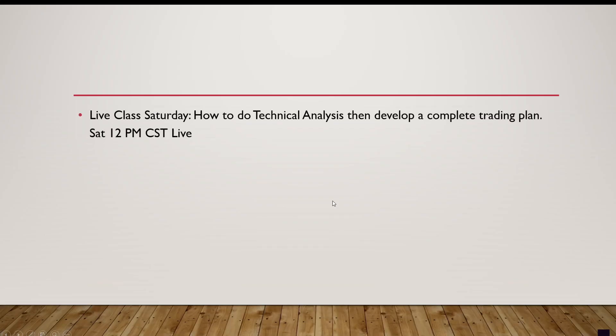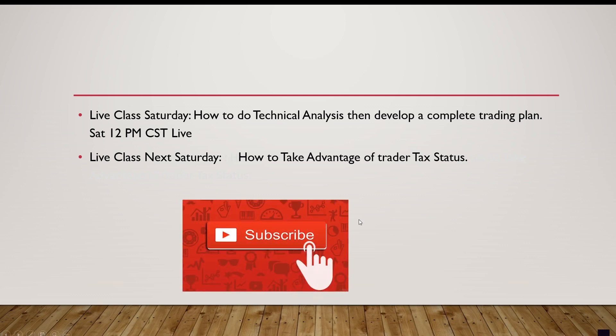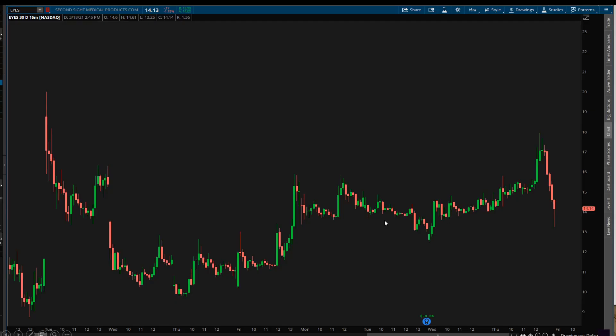Before we get into it, a quick announcement: I'm going to be doing a live class tomorrow on YouTube on how to do technical analysis and develop a complete trading plan. And next week there's going to be a class on how to take advantage of trader tax status, so if you're a day trader and want to minimize your taxes, make sure you subscribe to the channel.